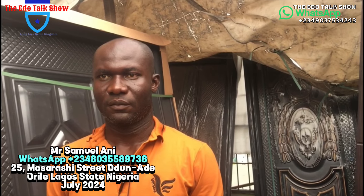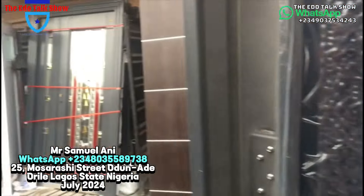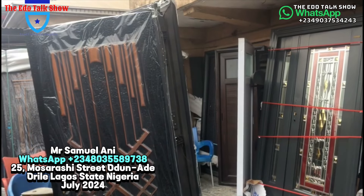Good — we've seen the various doors and their prices. If our viewers need you to supply them in any part of the country, especially the west, you can supply them. So give us your phone number. My phone number is 08035589738. That is also my WhatsApp line — you can reach me on WhatsApp or call me on a normal call. Our viewers all over the world, we thank you for the time and the motivation you give us.